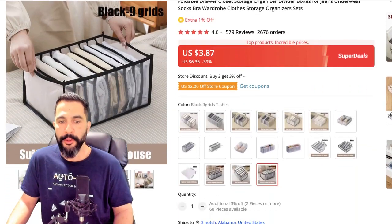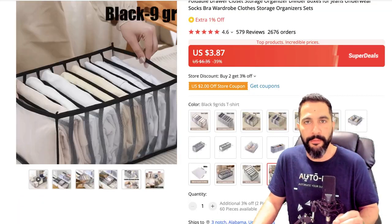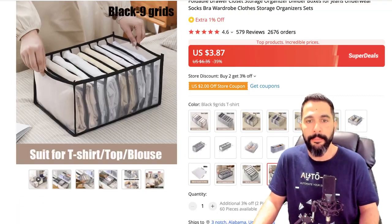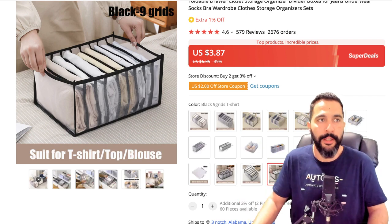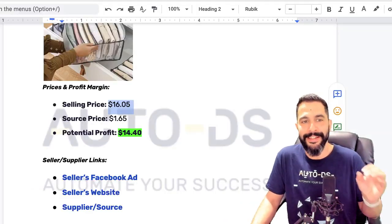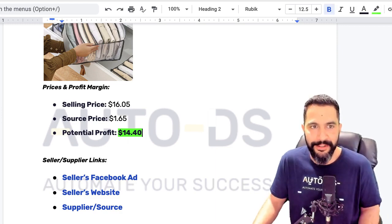So overall, we're looking at about $3.87 — almost $5 to purchase this product — sell it for about $16, leaving us with about $11 of profit potential. Prices are changing all the time: sometimes shipping is included, sometimes it costs a little extra. So if you notice some inconsistencies inside the cheat sheet, do not worry about it — you're still going to make some great profit selling these products.